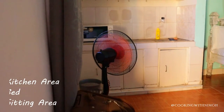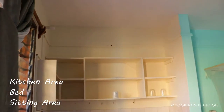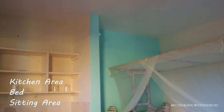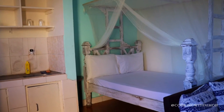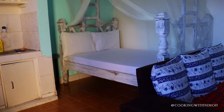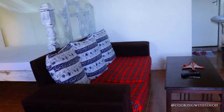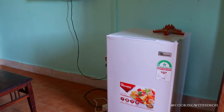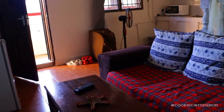When you enter the room, the first thing you see is the kitchen area where we have a few utensils, a microwave, and a fridge. Then we have the bed area where we have one bed and it has a mosquito net to protect you from mosquitoes at night, and then a sitting area with a sofa and a table facing the television. The room is quite big and spacious, so there is no crowding.